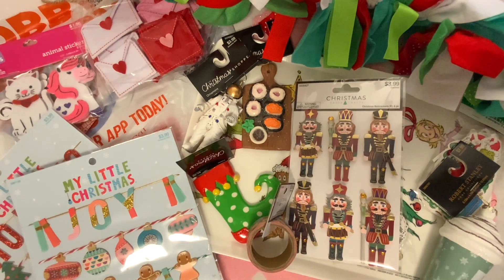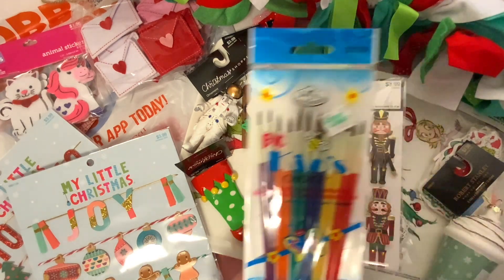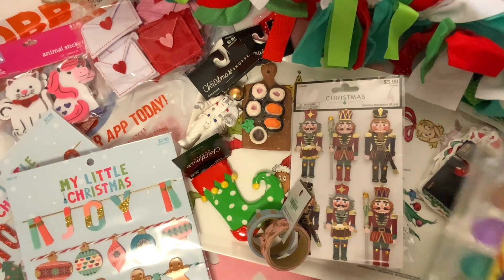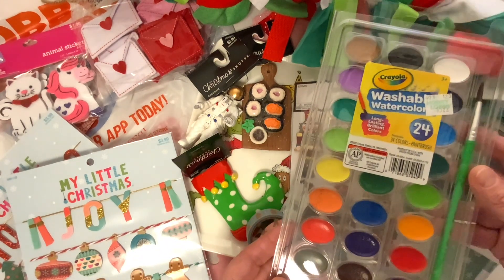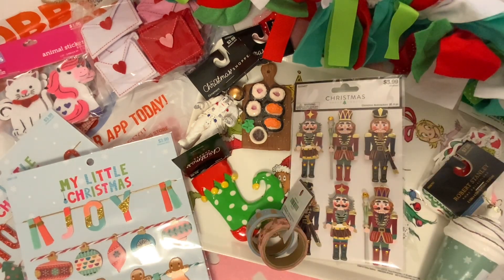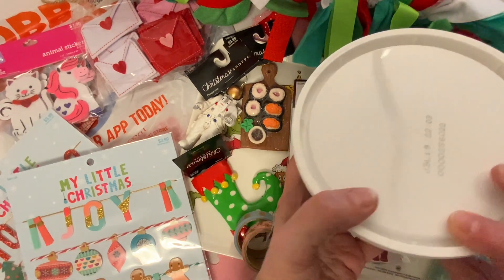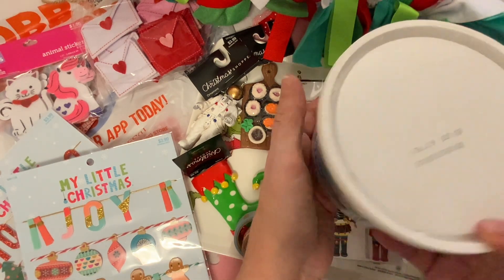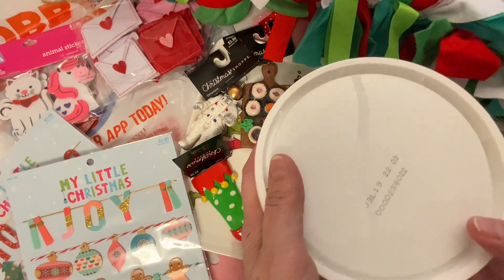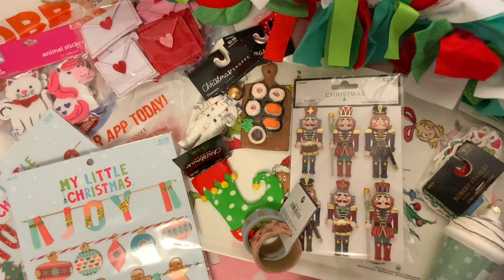A couple other items that my daughters and I picked up were these paint brushes for $1.99. We were going to make some ornaments but never got around to it. We also got some watercolors for $5.99 for 24. And then we got a big tub of air dry clay because we were going to make Christmas ornaments with it, but we never got a chance to. This was $6. We did see this at Walmart and it was $5.99, so there's not much price difference between Hobby Lobby and Walmart.